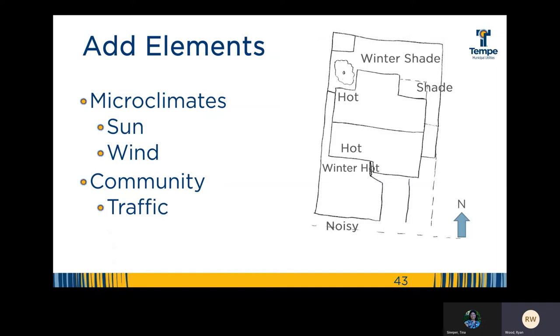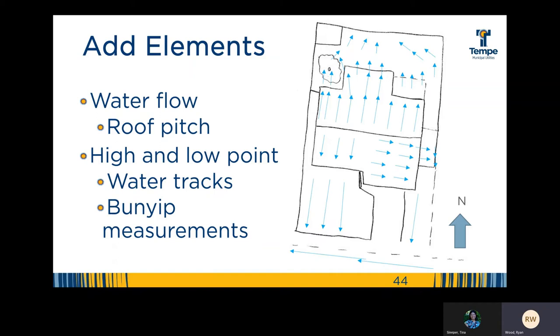Add layers that address the external elements that impact your home — these are things you're not able to change, those wild energies flowing through your property. Consider the sun, the wind, community, traffic, and where your view angles are. Note those on separate sheets or add them to your base map. Add a layer that identifies how water moves in your home watershed. You'll need to identify the high and low points of your landscape. You can observe the tracks that water leaves in the soil, or watch during a rainstorm. For a good measure, you should identify changes in elevation with a tool called a bunyip — I'll show you what a bunyip is and how to use it later when we talk about planning for overflow.